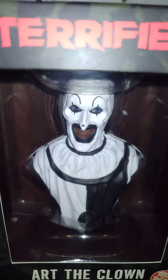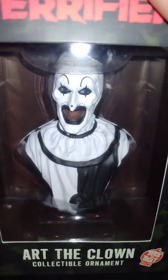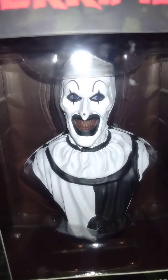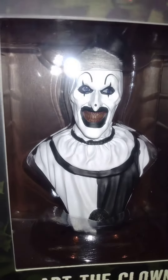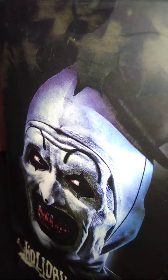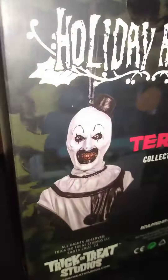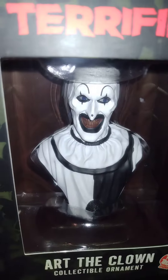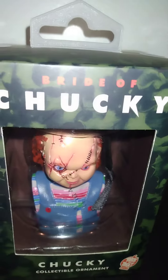Alright fight fans, Tuesday fight finds! We got Trick-or-Treat Studios Art the Clown collectible ornament — really good detail. Pretty cool box with good graphics on it. Then over here we got the Chuckster.